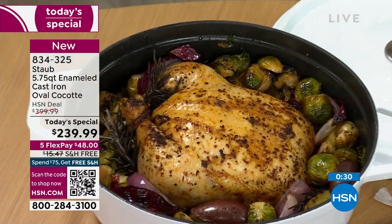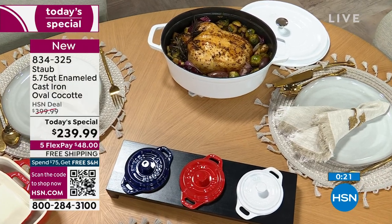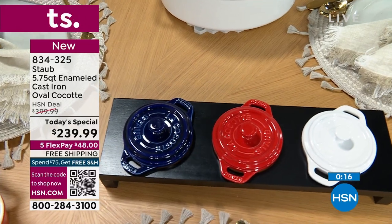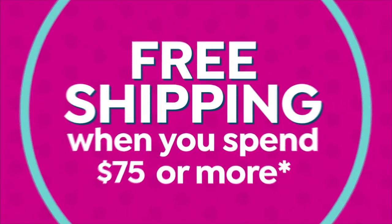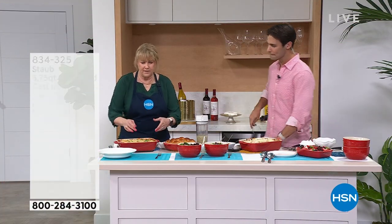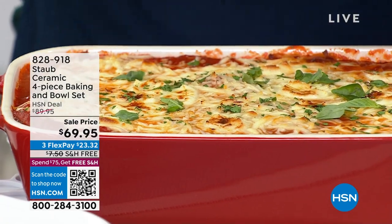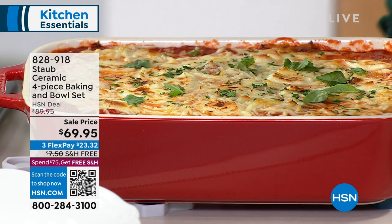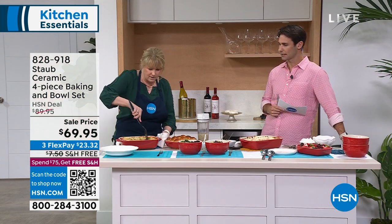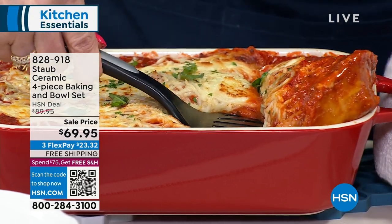We've been talking about Staub as the anchor in your kitchen that you can build around. I have a couple other Staub items to show you. These are the bakers and bowls — a great set. This is ceramic with a white interior, just gorgeous. They nest inside each other: 10 by 6 and 13 by 9 for your lasagnas and casseroles. You're going to get the large one and the small one nesting inside each other, plus two bowls that can be pasta bowls or big salad bowls. We call this lifetime cookware because of the quality — the quality that you're getting is lifetime.